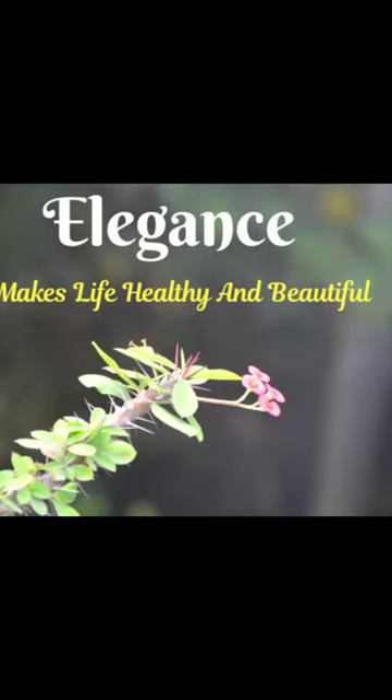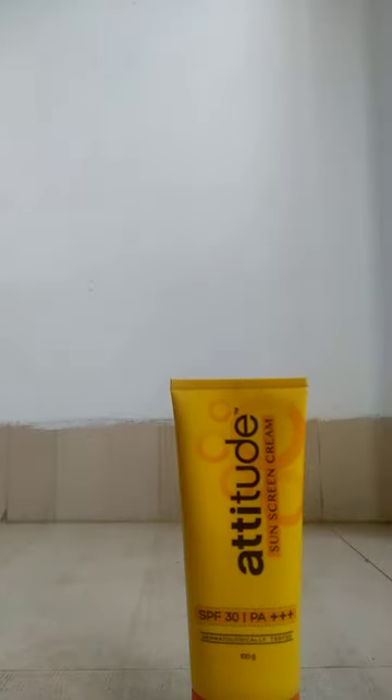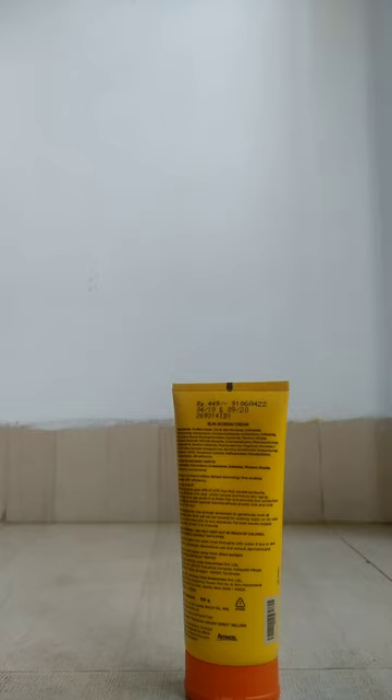Hello and welcome to my channel, Elegance Makes Life Healthy and Beautiful. Today I am coming with a review of MOA Attitude Sunscreen Cream SPF 30. Before using this cream, I was using Lotus Professionals Phyto RX Whitening UV Screen Matte Gel Sunblock SPF 60.